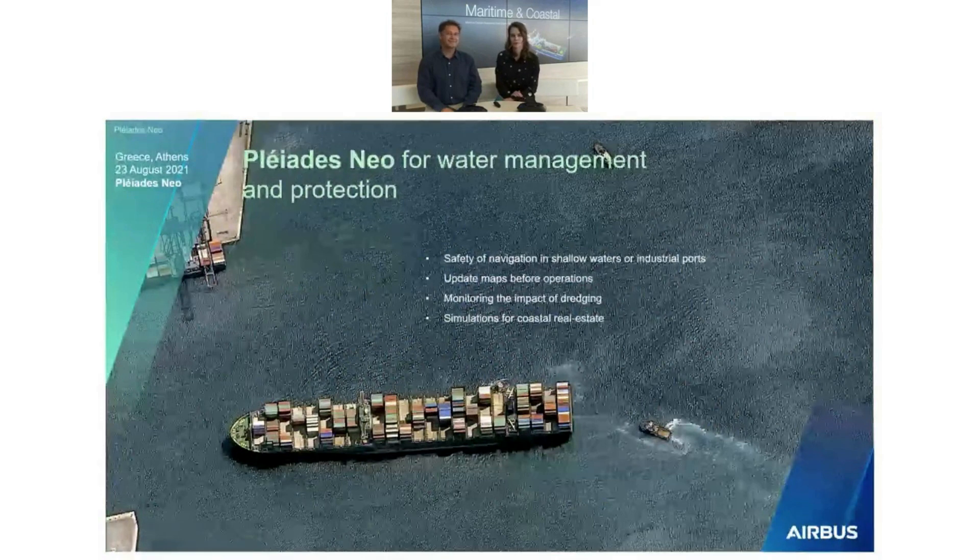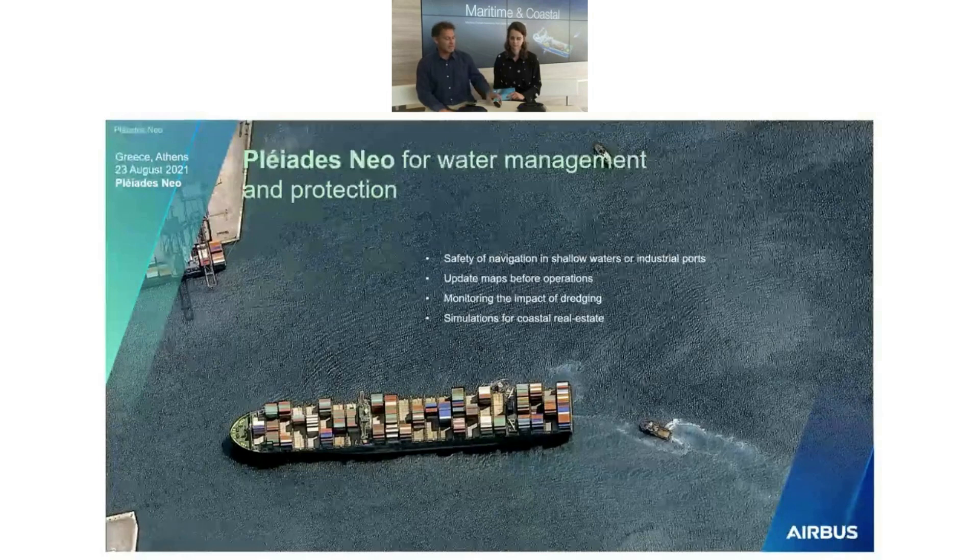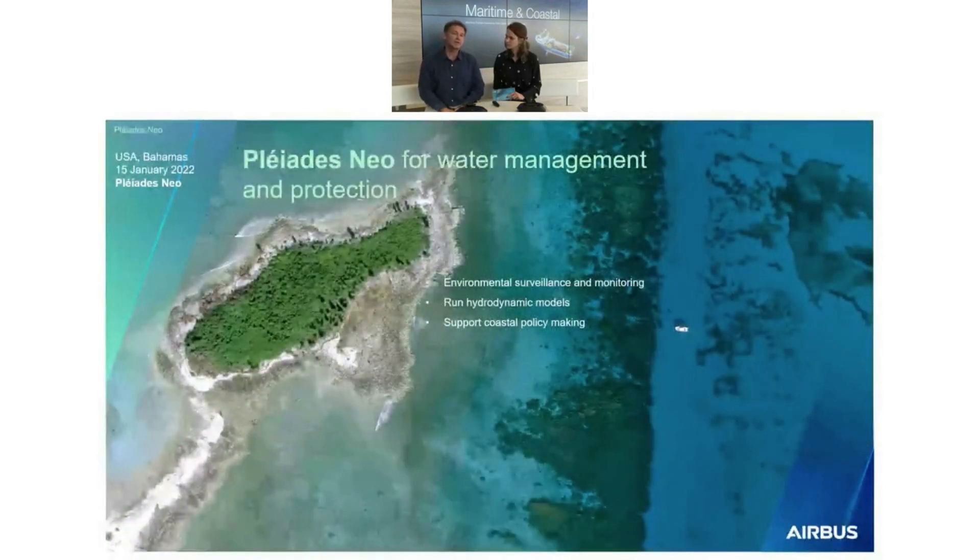What about future applications, thanks to all these capabilities? With Pleiades Neo it's very easy, automatically or by visual interpretation, to count the number of containers — a typical maritime application. We've already mentioned it as a great tool for bathymetric mapping, but also for coastline mapping. We can also work for environment monitoring and surveillance. You can see everything on the coast, and it's possible to detect pollution — which will be demonstrated further in a later presentation.